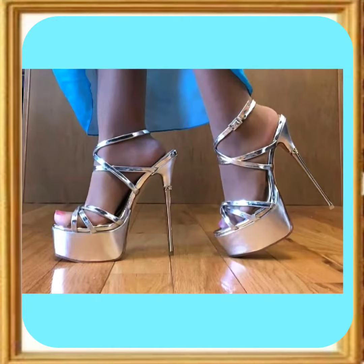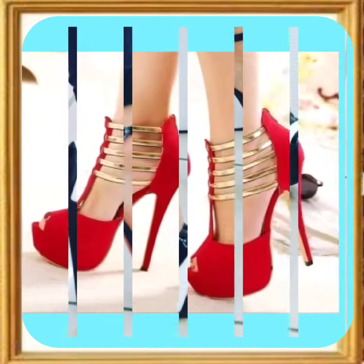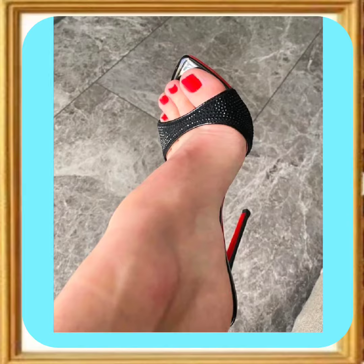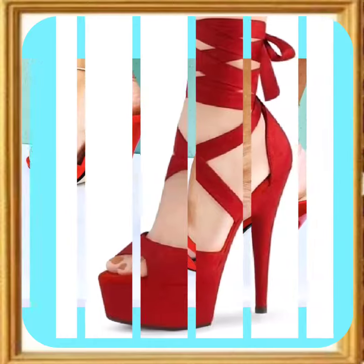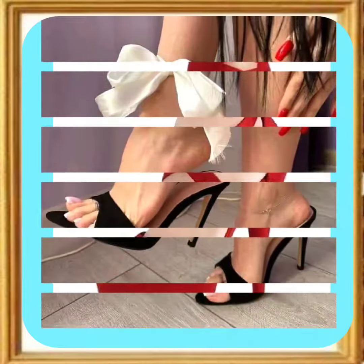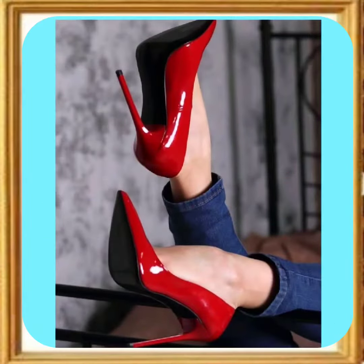These are really beautiful designs with different color combinations that look really amazing and pretty. As you can see, this design features red color combined with golden, which looks really pretty. This one is also a really nice slipper-kind heel, and this one is a beautiful red color heel with really nice designs.